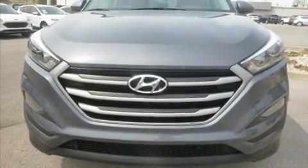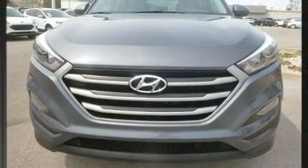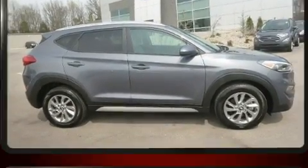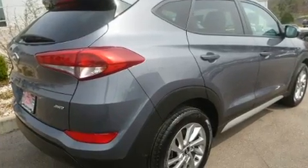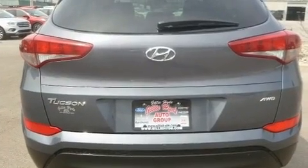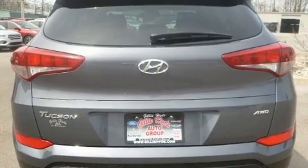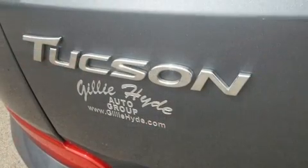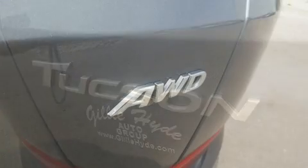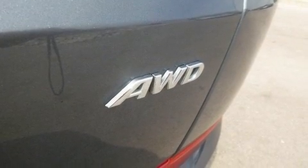Take command of the road in the 2018 Hyundai Tucson with less than 40,000 miles on the odometer. This four-door sport utility vehicle prioritizes comfort, safety, and convenience. Under the hood you'll find a four-cylinder engine with more than 150 horsepower, and all-wheel drive keeps this model firmly attached to the road surface. Hyundai prioritized practicality, efficiency, and style.